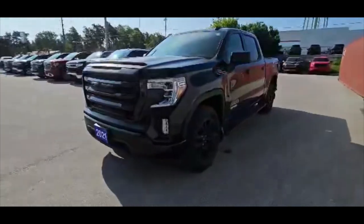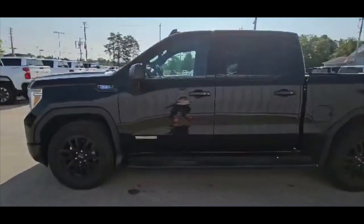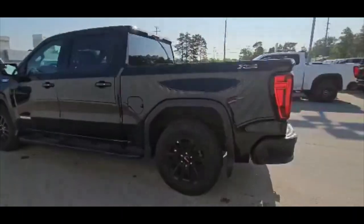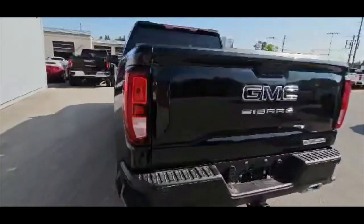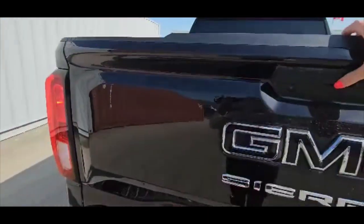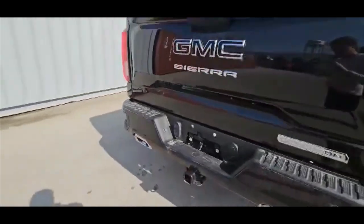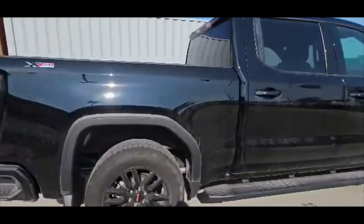As you can see, it's onyx black in color. It's got 20-inch wheels. It does have that three liter Duramax engine, remote keyless start and remote keyless entry. It's got corner steps in the back bumper to get in and out of the bed easier. Spray-in bed liner, set up for towing. It does have the X31 package.